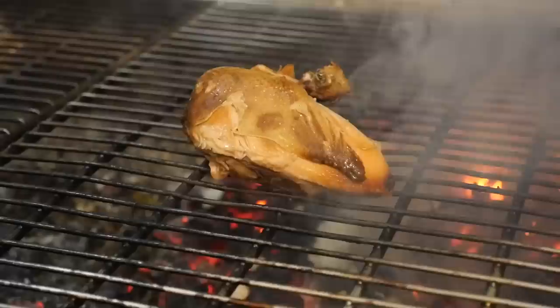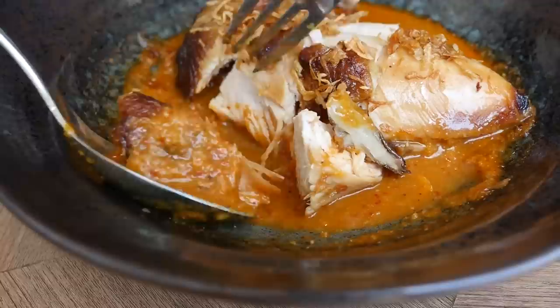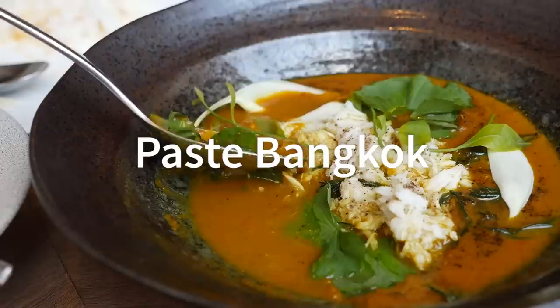One of the dishes that I really love to eat when I'm in the south of Thailand is called gai gale, a type of grilled chicken which is covered in a coconut milk kind of barbecue sauce. And so they have taken that dish and sort of reinterpreted it into a curry.